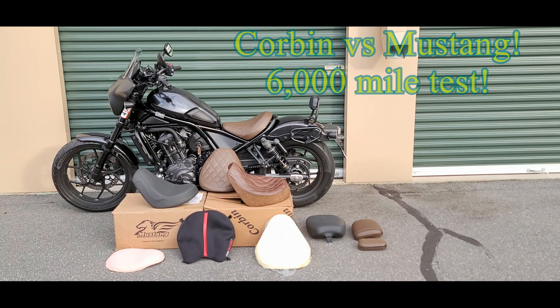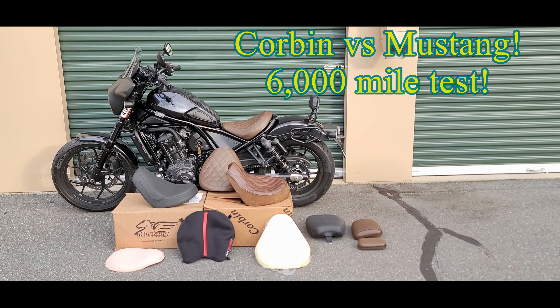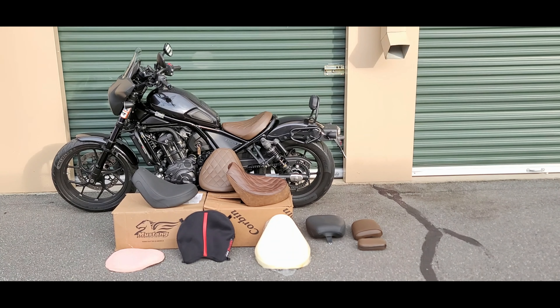The next seats that came in are the Corbin seat as well as the Mustang seat. I did extensive testing for thousands and thousands of miles. I've broken both of them in. I've taken them on long-distance tours and tested them out in all conditions with and without a passenger. I'll let you know what is the most comfortable seat for me personally, and we'll also talk about the passenger seat and what my passenger's experience has been.